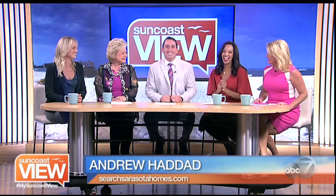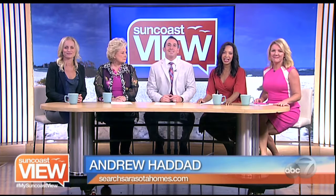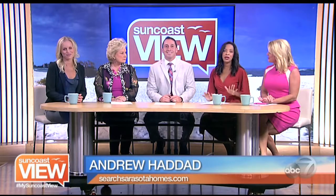If you want to find out more about any of those homes or any other homes, you can contact Andrew at SearchSarasotaHomes.com. Thanks again for all the beautiful pictures. Next, we're going to tell you about a new ABC show that you might have missed. We'll be right back.